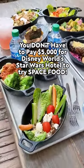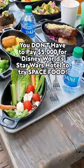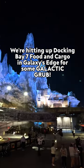You don't have to pay $5,000 for Disney World's Star Wars Hotel to try space food. We're hitting up Docking Bay 7 and Galaxy's Edge for some galactic grub.